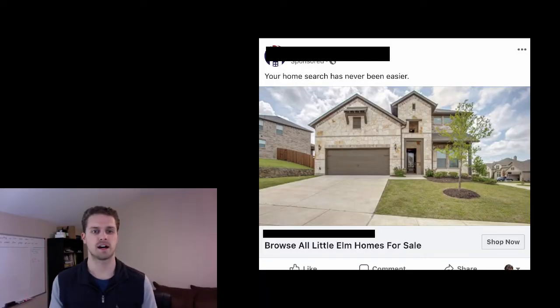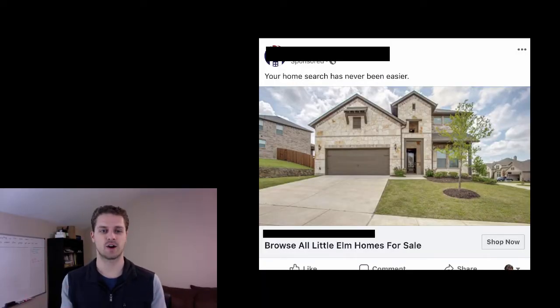We've got a home search ad here and it literally just says 'Your home search has never been easier' with a house image, and it says 'Browse all Little Elm homes for sale.' I don't know the success or failure of all these ads; all I can do is assume based on my experience working with real estate agents over the years. This one goes straight to a website that just has a home search.